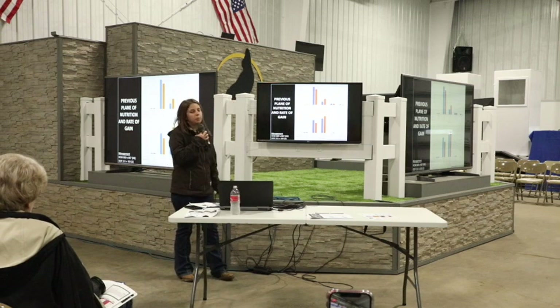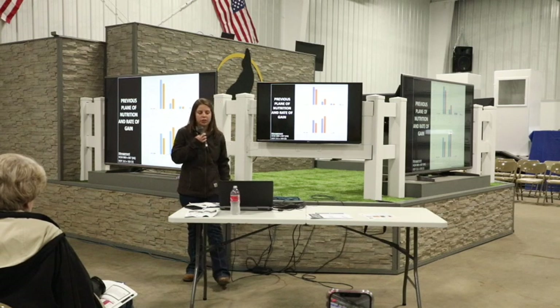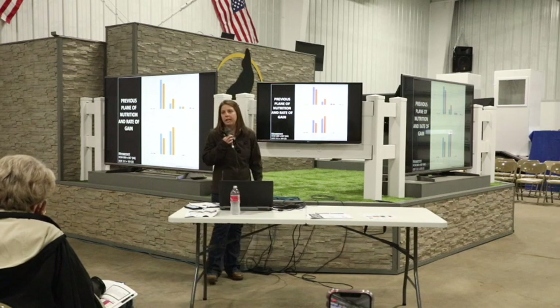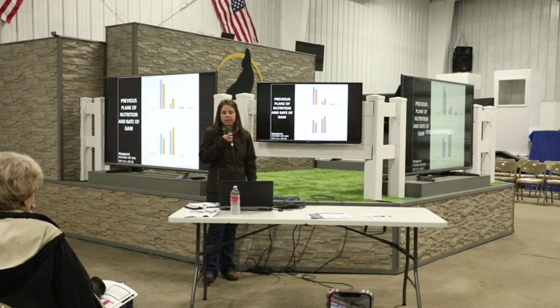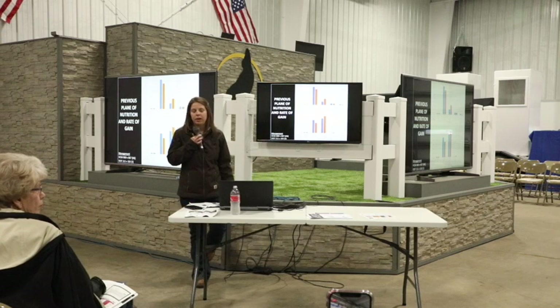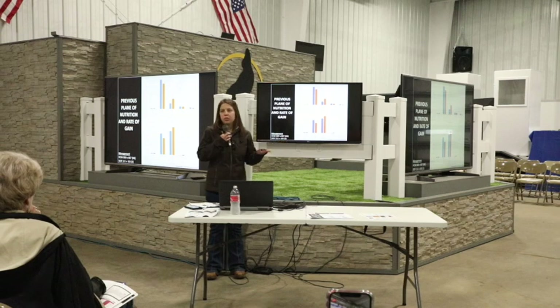Another example — a pilot study looking at previous plane of nutrition and rate of growth. Cattle were randomized: one group during backgrounding was at a high rate of gain of 2.5 to 3 pounds per day — the blue bars — compared to a low rate of gain of 1.5 to 2 pounds per day. Cattle that had a higher rate of gain during backgrounding had a higher percentage of Choice.